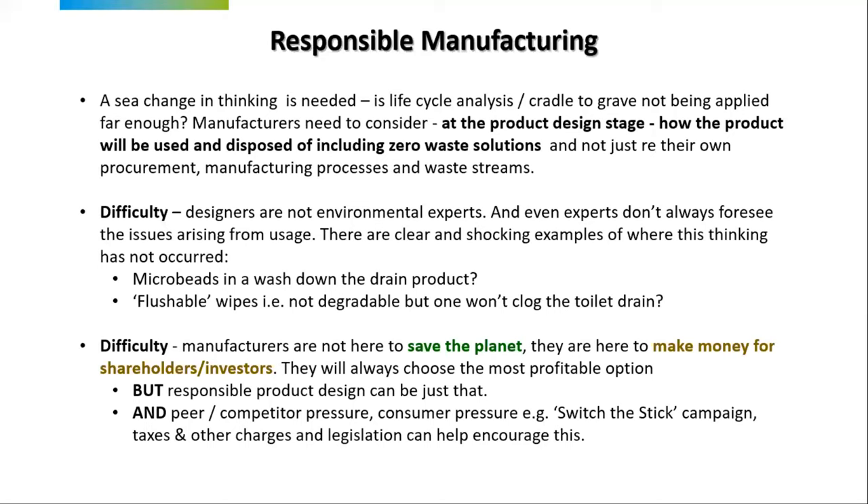There are clear and shocking examples of where good design has not occurred — microbeads washed down the drain are just deliberate plastic littering, and flushable wipes when they're not actually flushable. One manufacturer, when queried about why the product was labelled as flushable, said the wipe flushes — it doesn't block that toilet. But it will go on and join with others and block something further down the drain. Manufacturers are here to make money for investors and shareholders, so they're only interested in profitable options. But responsible product design can be profitable, and there are things that can drive change: competitive pressure, consumer pressure, taxes, other charges, and legislation.